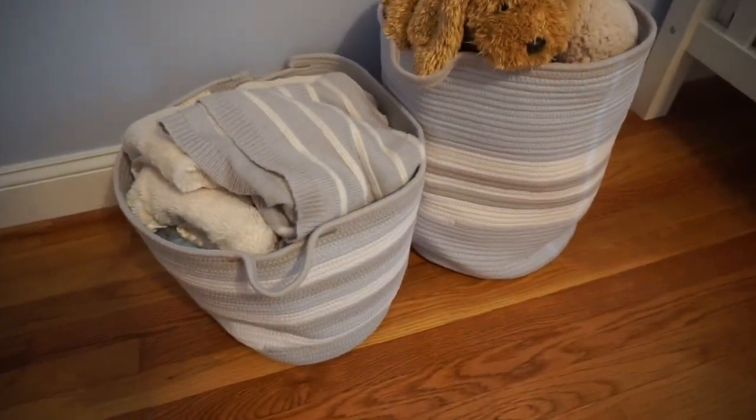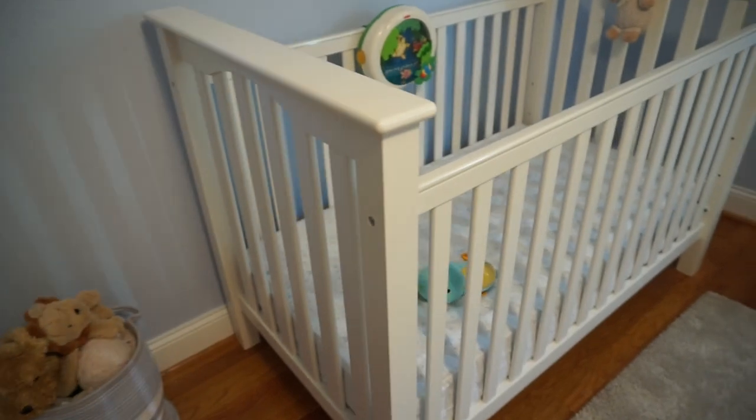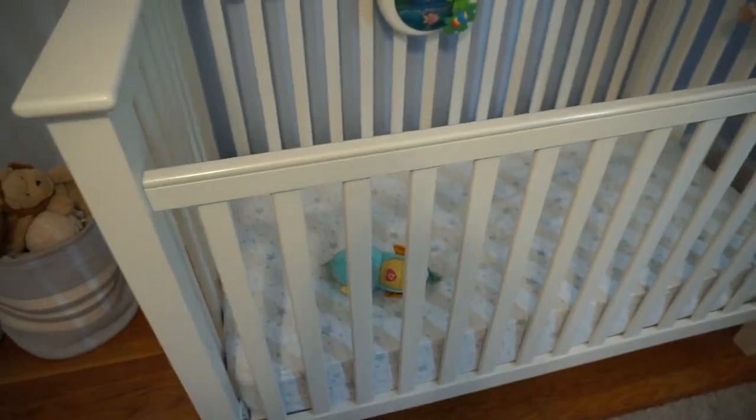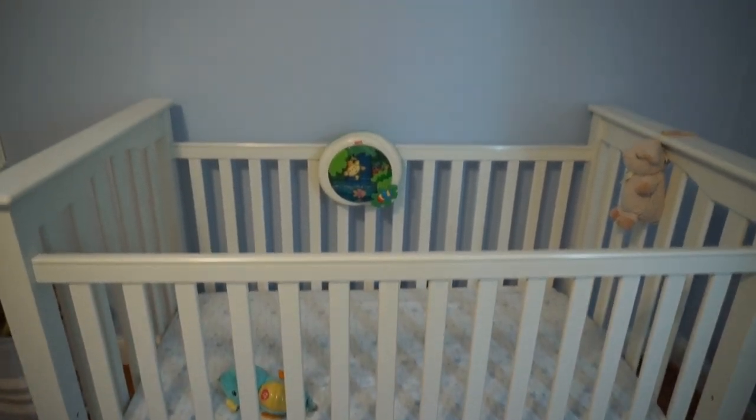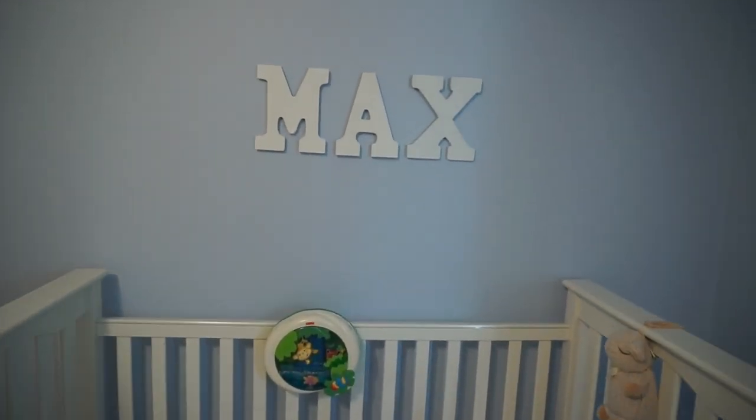This dresser, by the way, is from IKEA, so it's very useful. Diaper genie in the corner. These two baskets are Pottery Barn Kids — we have stuffed animals and blankets in them. And this is his crib, also from Pottery Barn Kids. We just have his little soothers in there. And that's his name on the wall.